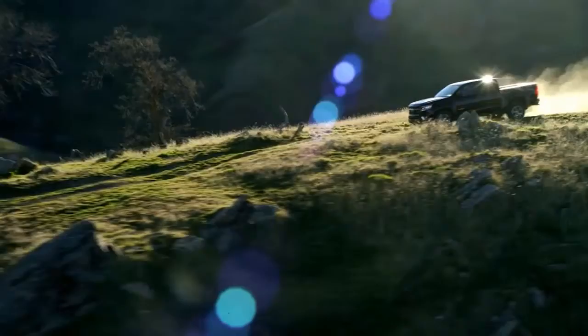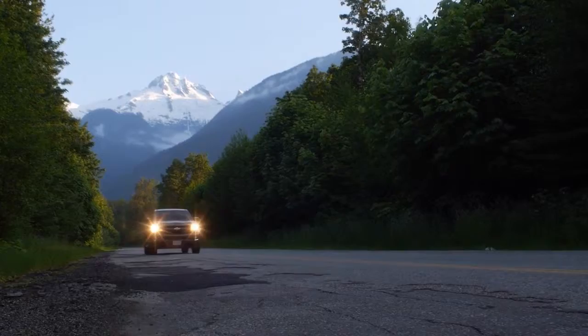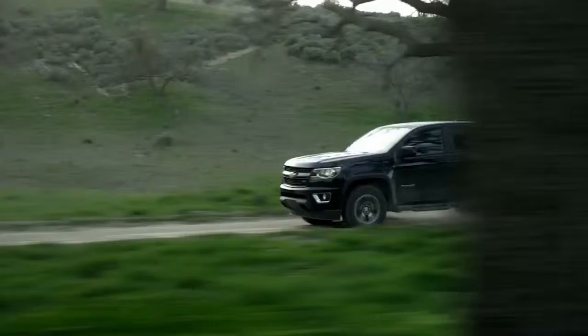Efficient, powerful performance. Quiet, refined interior. SmartTrek technology. Whether you're working or playing, the Chevrolet Colorado is everything you want in a truck, and the advanced features you'd expect from a Chevrolet.